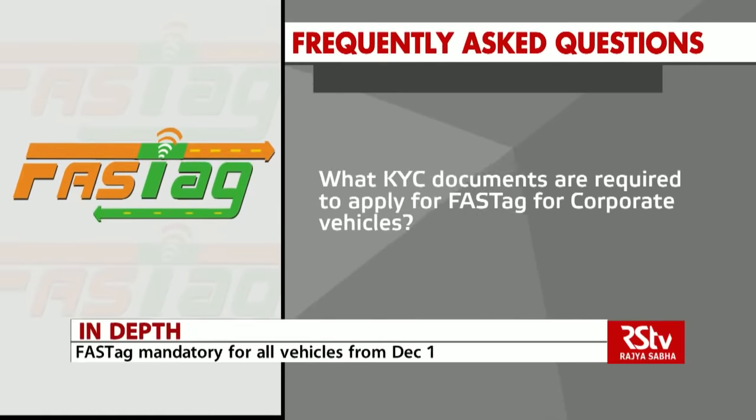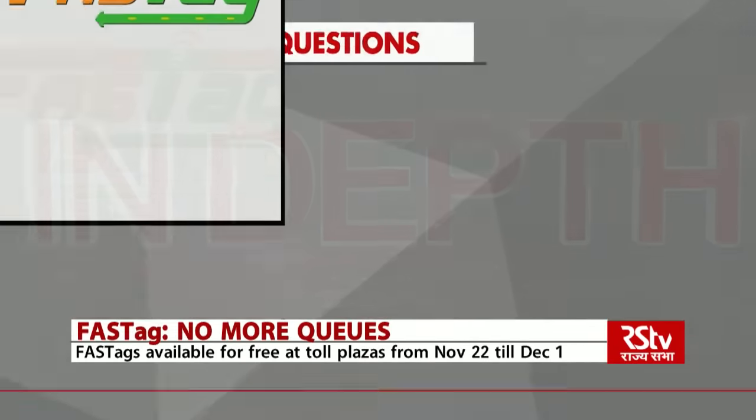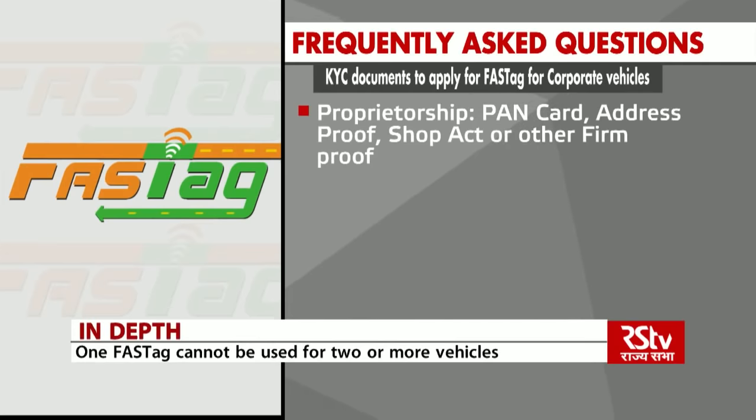What are the KYC documents required to apply for FASTag for corporate vehicles? In case of proprietorship, a PAN card of the proprietor, address proof of the proprietor, and SHOP Act or other firm proof will be required.